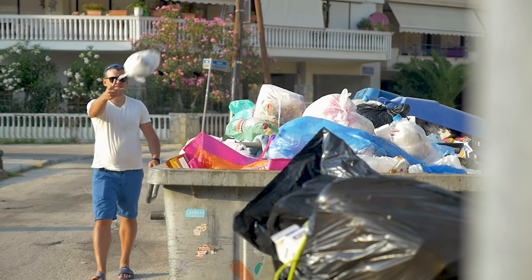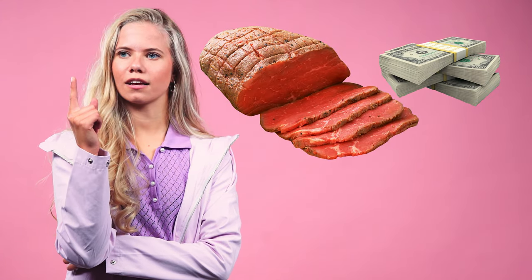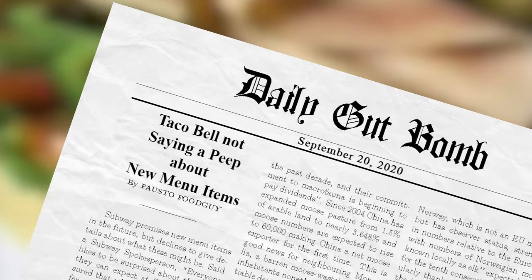Subway gave no reason for the heave-ho, creating space for speculation and conjecture that the ingredient just became too expensive to purchase for the restaurant chain. They did offer hope that other exciting menu items would be added in the future, but declined to state what these might be exactly.